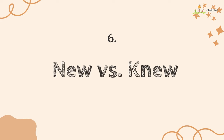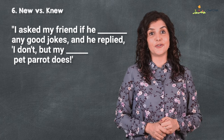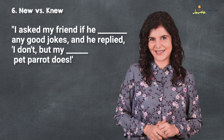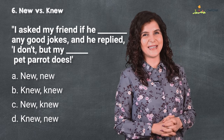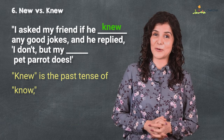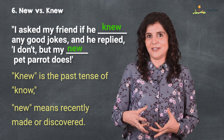At number six is 'knew' versus 'new.' I asked my friend if he knew any good jokes, but he replied, 'I don't, but my new pet parrot does.' Again you have four options on the screen. This 'knew' is the past tense of 'know,' while this 'new' means something recently made or discovered.